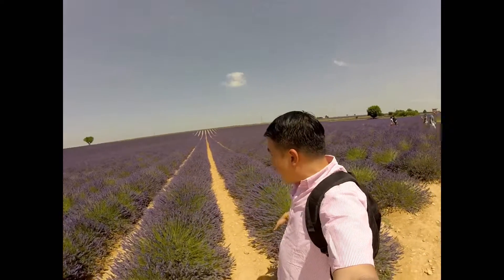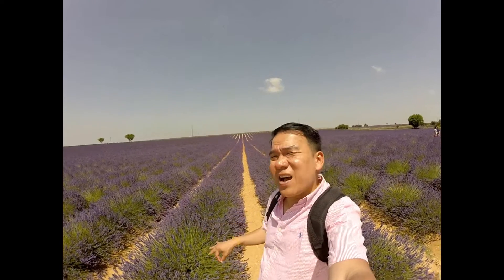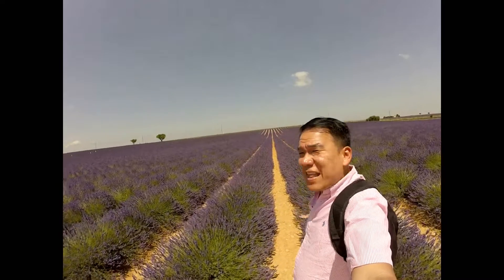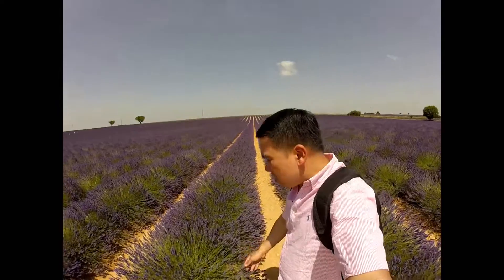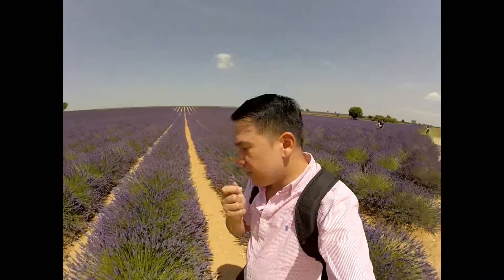We're walking through it now and it's around 12:30. If you come during sunset it's definitely more beautiful for taking pictures, but even now it's just amazing. And it smells perfectly, perfectly great — amazing lavender field.